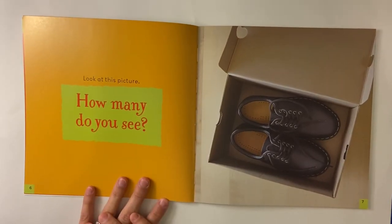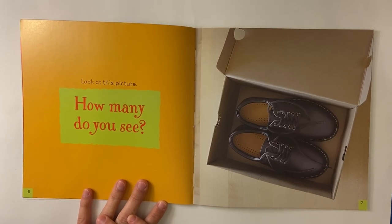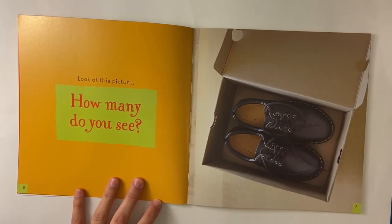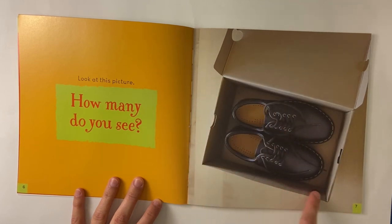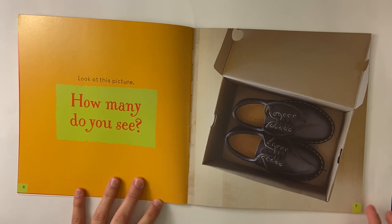Look at this picture. How many do you see? How many what do we see? What is something in this picture you think we could count? We could count how many shoes we see. How many shoes do you see? One, two — two shoes. We could count how many boxes we see. I see one box. What else do you see in this picture to count?